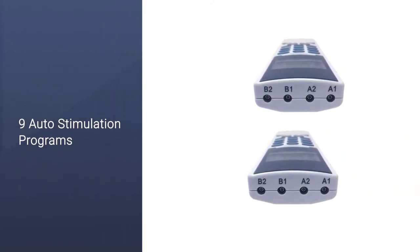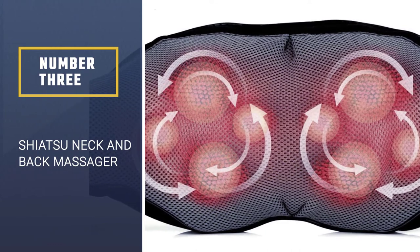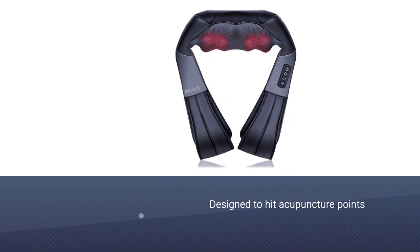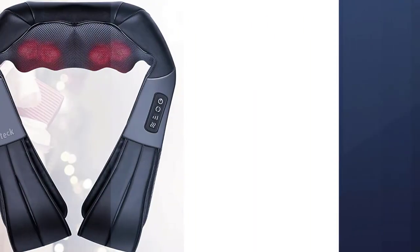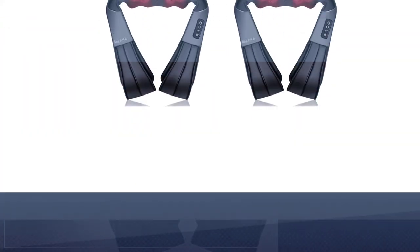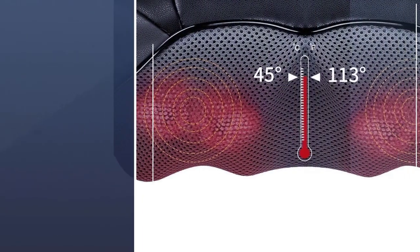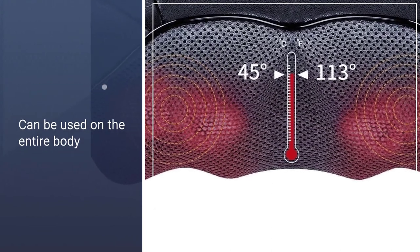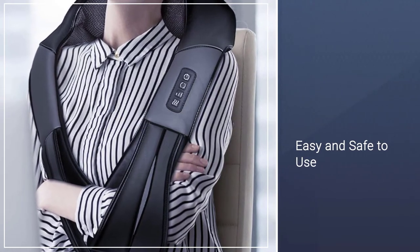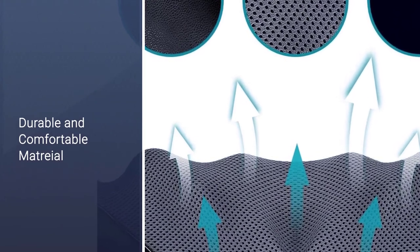If you're pregnant or have any pre-existing conditions, consult a doctor before use. Number 3: Shiatsu Neck and Back Massager. If you love getting shiatsu massages at the spa, you'll love this massager from Nektek, which is designed to hit acupuncture points in your neck. The durable model uses 8 massage nodes that mimic human hands to provide deep kneading that relieves muscle tension and pain. You can enjoy a relaxing massage for 15 minutes at a time before the safety shutoff function kicks in. At around $40, it literally feels like a person massaging you, and you can use it for your entire body.